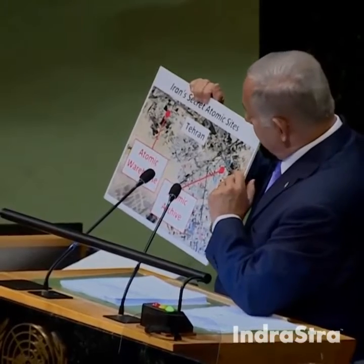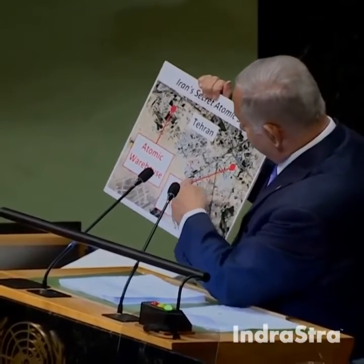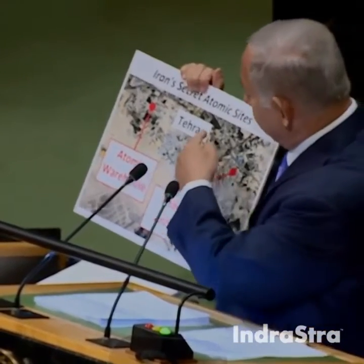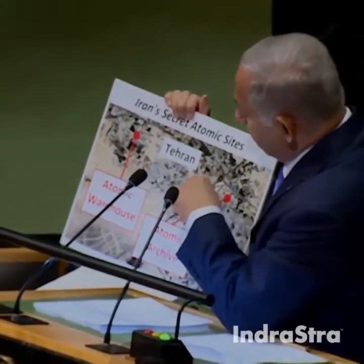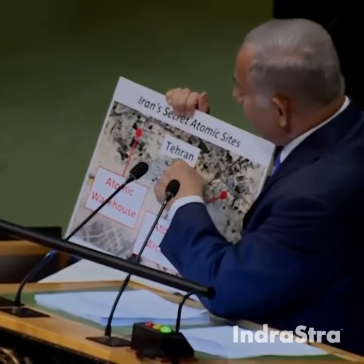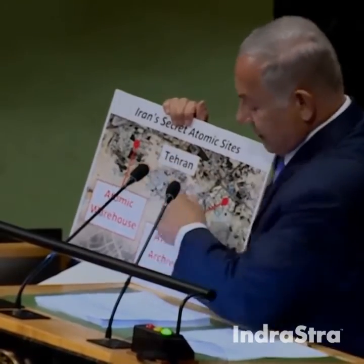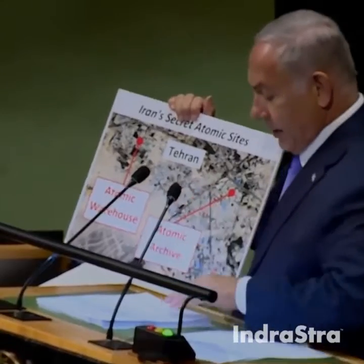In May, we exposed the site of Iran's secret atomic archive — it's right here, in the Shorabad district of Tehran. Today, I'm revealing the site of a second facility: Iran's secret atomic warehouse. It's right here, in the Khuzabad district of Tehran, just three miles away.